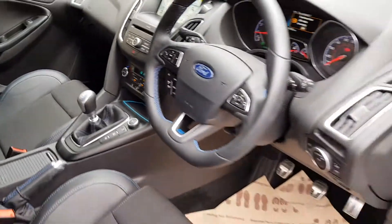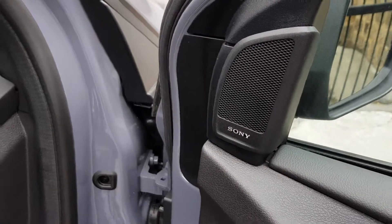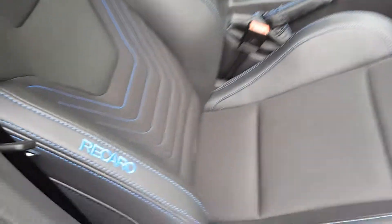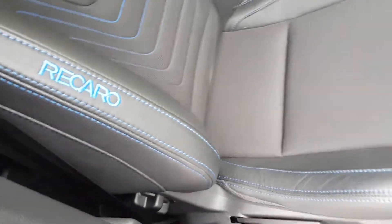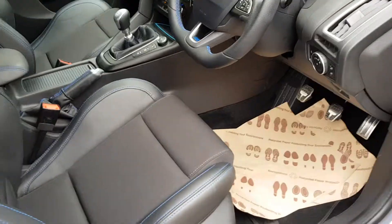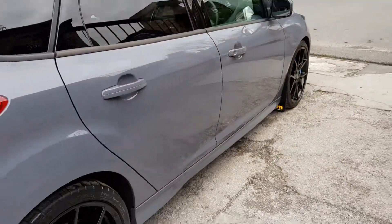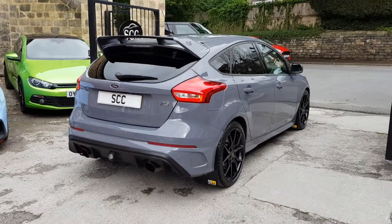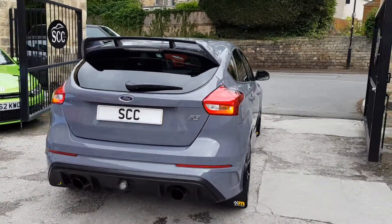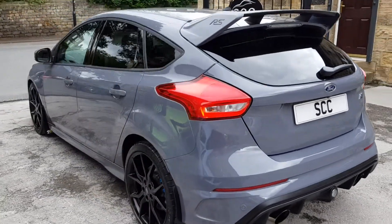Very, very nice car indeed. We've got a Sony entertainment system — I think these come with a subwoofer in the boot. You can see the edges of the doors there. Everyone always asks us on these cars how the seats are — they're in fabulous condition. Beautiful, beautiful Ford Focus RS in stealth grey.